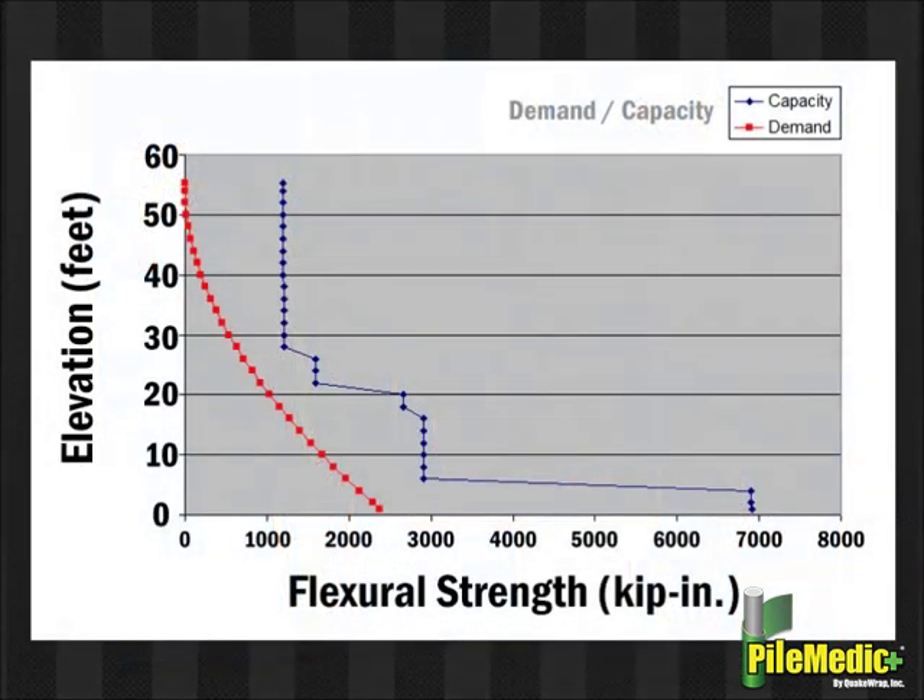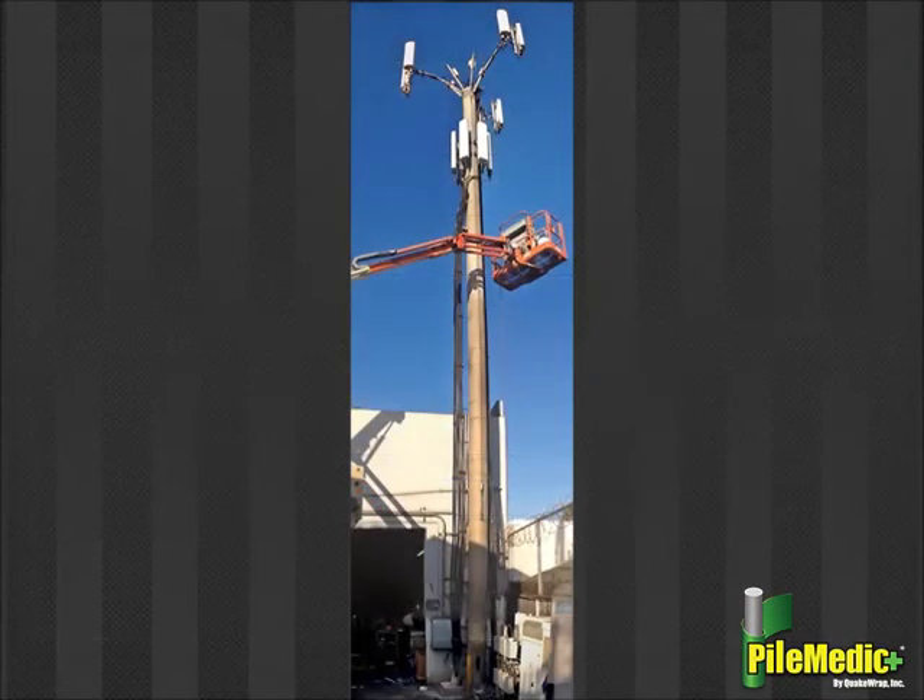The technique we have developed allows us to model and analyze each tower based on various loads including wind, seismic, etc. Our engineers determine the degree of strengthening required at various locations along the height of the tower. In this sample graph, the red line shows the load or demand on the tower while the blue line shows the strength of the tower after it has been retrofitted with the PileMedic system.